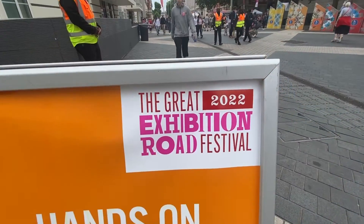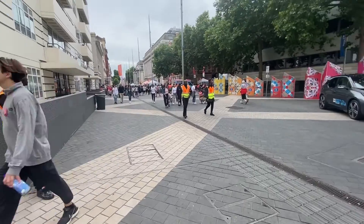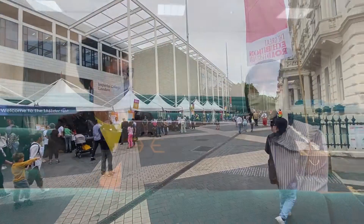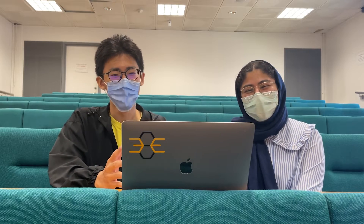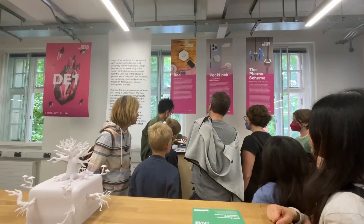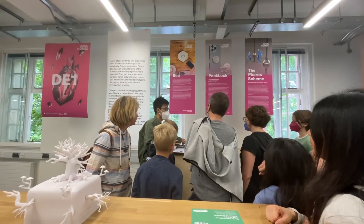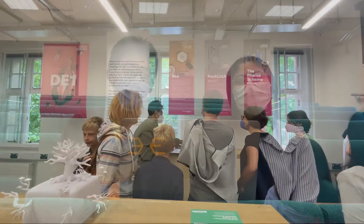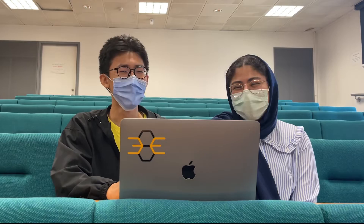And then last week we had an open house — it's part of Exhibition Road Festival. Around 70,000 visitors came that weekend. We showed our product in the Dyson building, and tens of visitors came and asked us lots of questions. We had lots of fun that weekend.